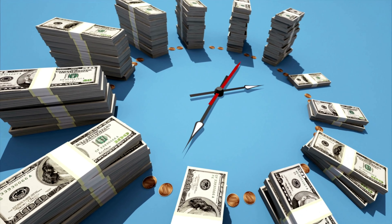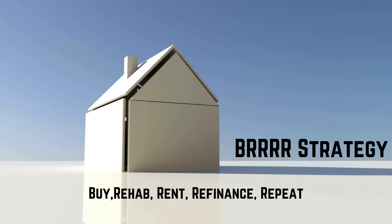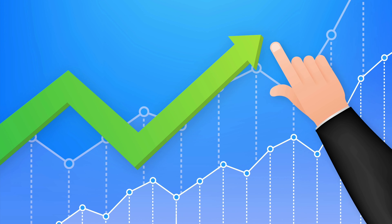Seize those wholesale deals. Rapid deal closure — in the world of wholesaling, speed is king. HELOCs give you the financial agility to close deals fast, making you a preferred buyer to sellers. Expand your portfolio — with quick access to funds, seize under-the-radar deals that can be converted into profitable rentals. Optimal for BRRRR strategy — for those familiar with the buy, rehab, rent, refinance, repeat BRRRR strategy, a HELOC can facilitate the initial stages, allowing you to then refinance and pay off or reduce the HELOC balance.